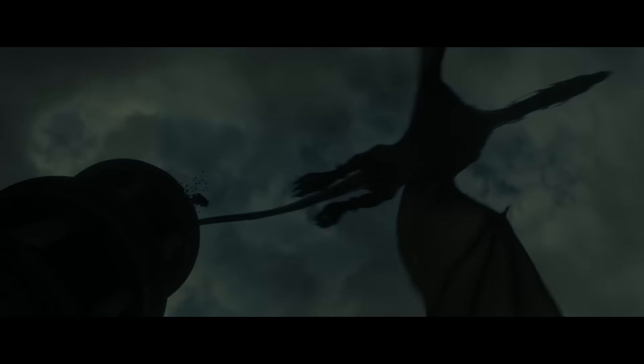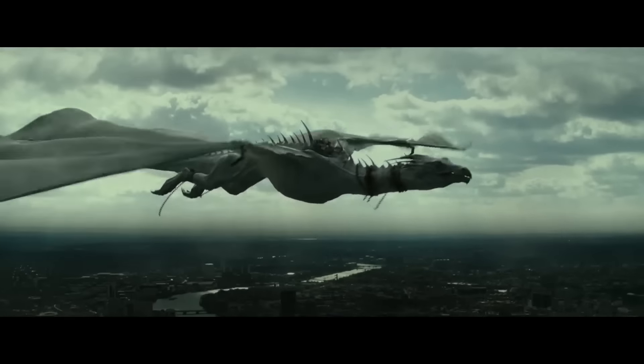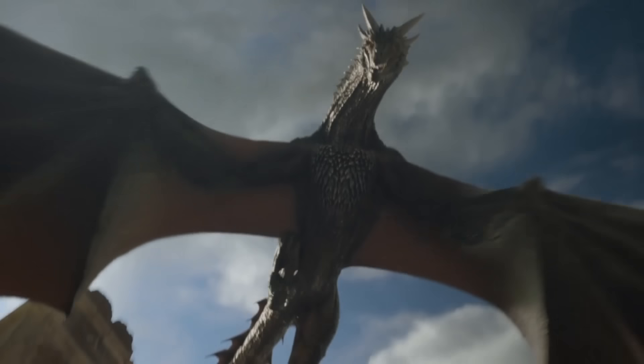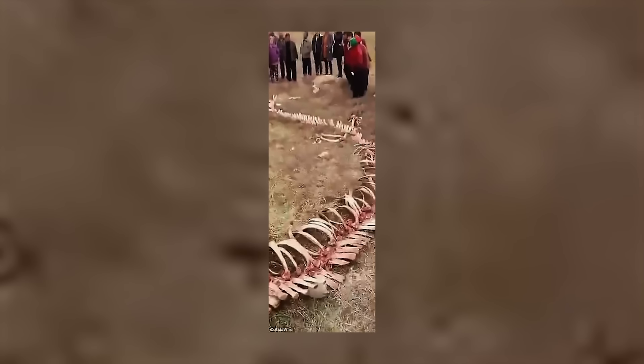Bizarre outgrowths on its skull fueled debates between scientists, making them wonder what kind of animal it really is. But most experts agree it's a baby animal. At the same time, judging by the size of the skull, the creature had to be at least three meters long — just imagine how huge it was going to be as an adult.